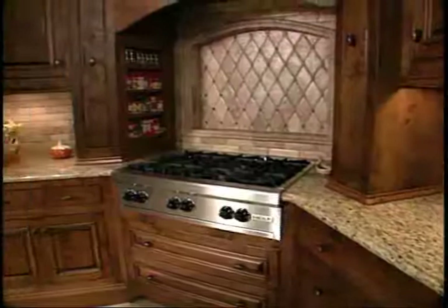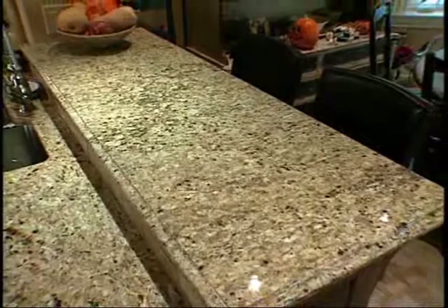We made sure there was also a landing space next to the refrigerator and next to the oven. There are actually two eating areas in this kitchen — a raised bar area and also an eating area on the island.